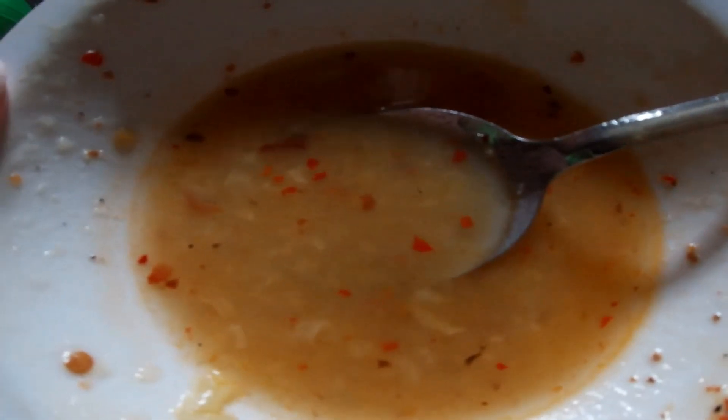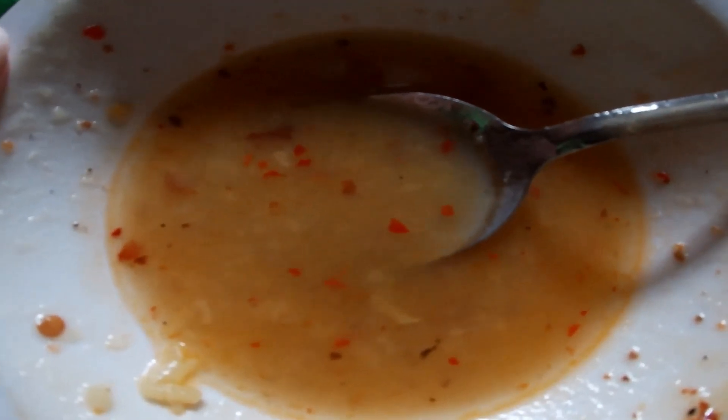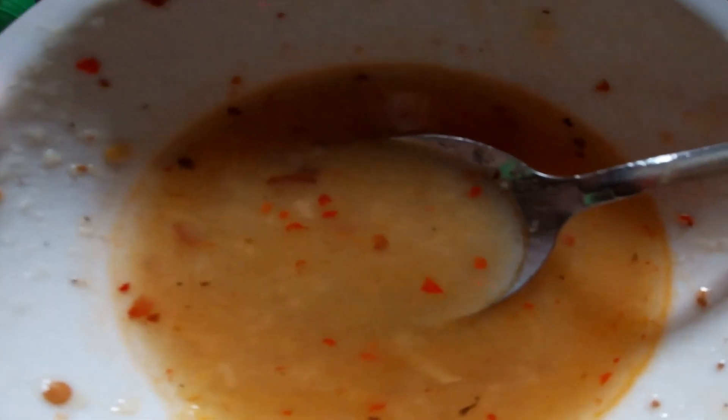Nearly finished the entire bowl. This Filipino Lugau, aka Filipino porridge — delicious. For a bowl of this size, 15 pesos, down the street from where I live. Very thick, very creamy, full of rice, full of vegetables, got some liver chunks, and the guy put some chilies in there. This stuff is delicious, and yeah, it definitely got me full.